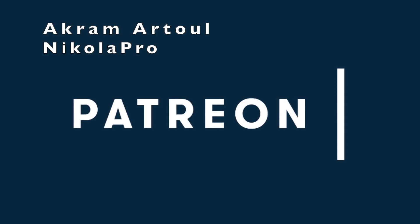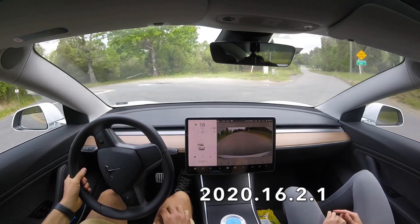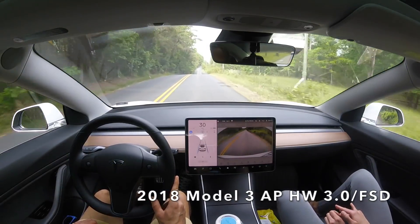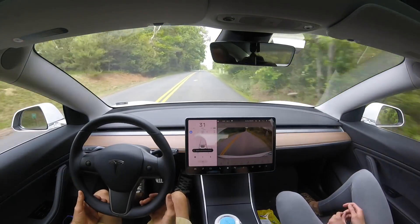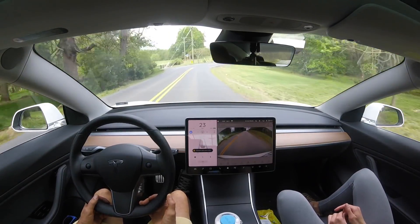Huge thank you goes out to Akram, Atul, and Nikola for supporting this channel at the all-electric tier. We are back again with another curvy country road test, this time running 2020.16.2.1 in my 2018 Model 3 with hardware 3.0 and the FSD update. If you haven't seen the series before, I have a huge playlist linked below.